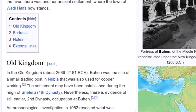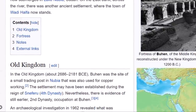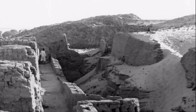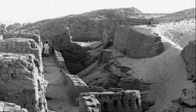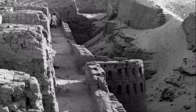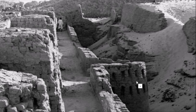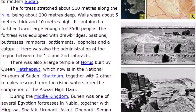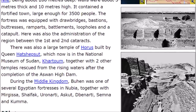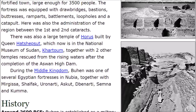An archaeological investigation in 1962 revealed what was described as an ancient copper factory, going back into the Old Kingdom. When the dam was built, a few places got saved — Abu Simbel, the Isis Temple on the island of Philae, and a few others. This place? All they had time to do was a quick excavation and research. The fortress stretched about 500 meters along the Nile, was about 200 meters deep, with walls about 5 meters thick and 10 meters high. It contained a fortified town large enough for 3,500 people, with drawbridges, battlements, loopholes, and a catapult.